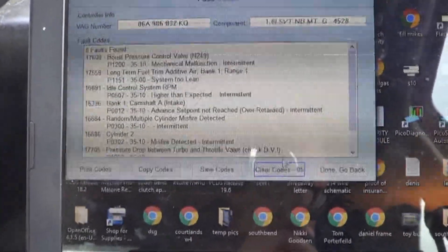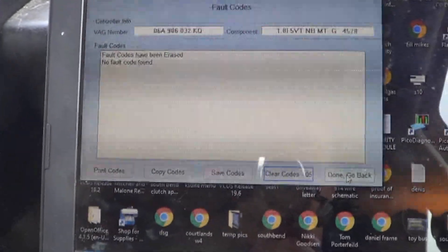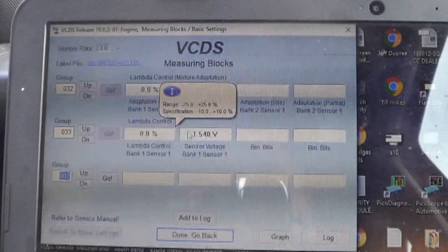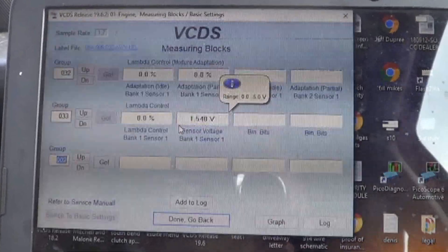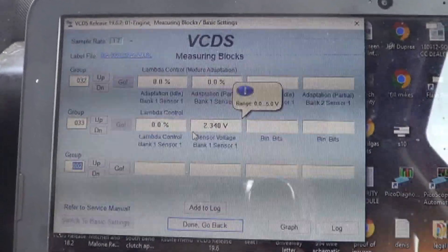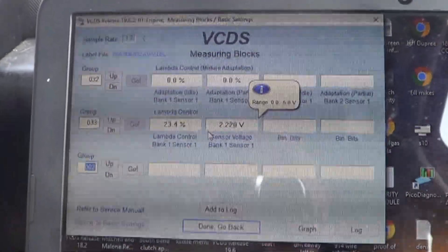We have the new hose installed and we're going to clear codes and road test it. The engine stumbles a little bit when codes are cleared, probably because fuel trims reset. We took a quick look at fuel trims — they reset to zero, then when we rev the engine short-term went all the way up to 23–25%, so we probably still have a fuel trim problem.